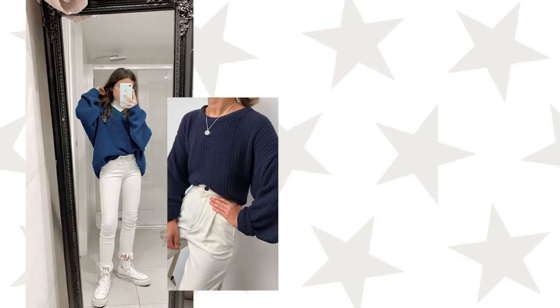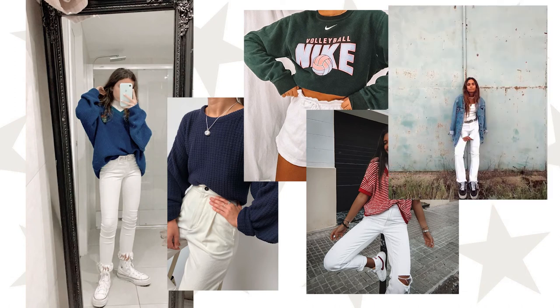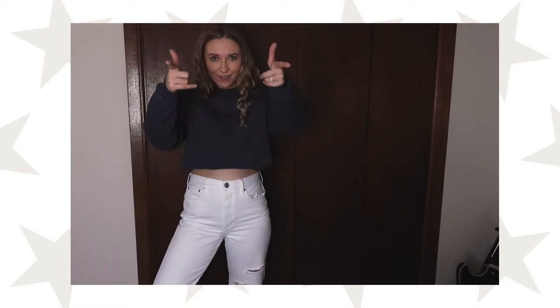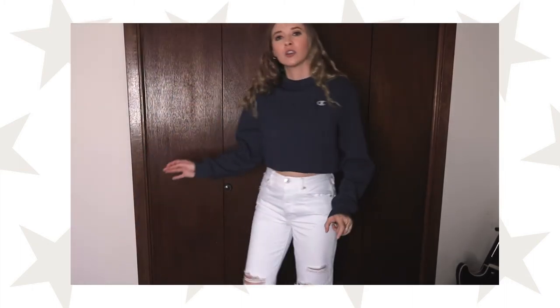This next outfit is so fun — I've seen a lot of people wearing white or khaki bottoms lately and I decided to try it too. I'm wearing a thrifted Champion sweatshirt in navy, white American Eagle jeans, and Nike Air Force Ones. I think it's really fun and it makes you look super dressy and put together.